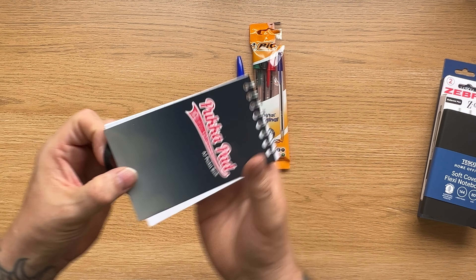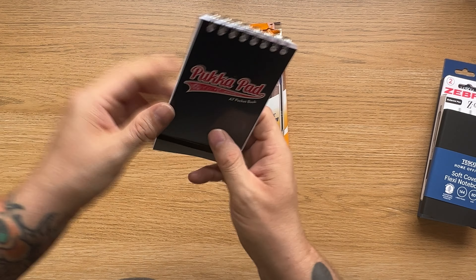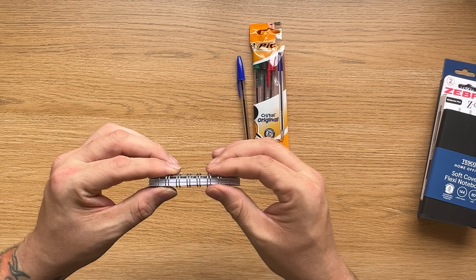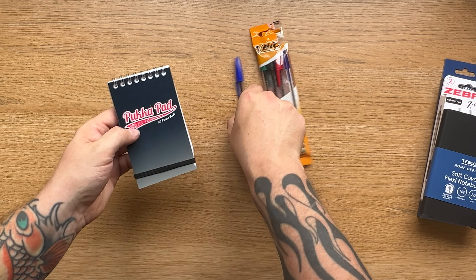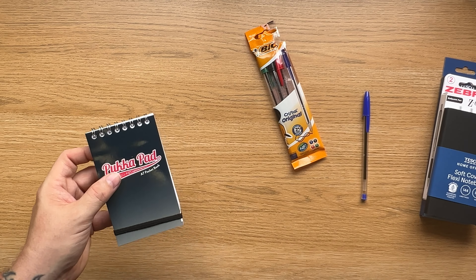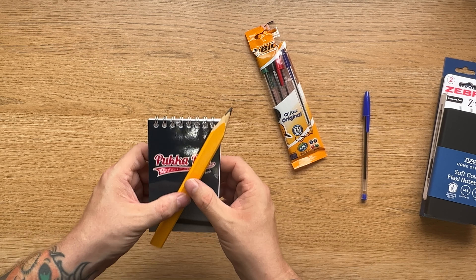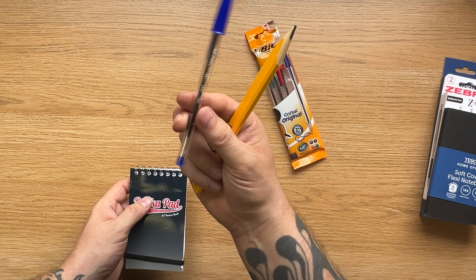So in essence, if I move these to one side, I think this is the most budget option you could possibly get: spiral bound notepad, some pens, perfect size for fitting in a pocket and just perfect for everyday use.